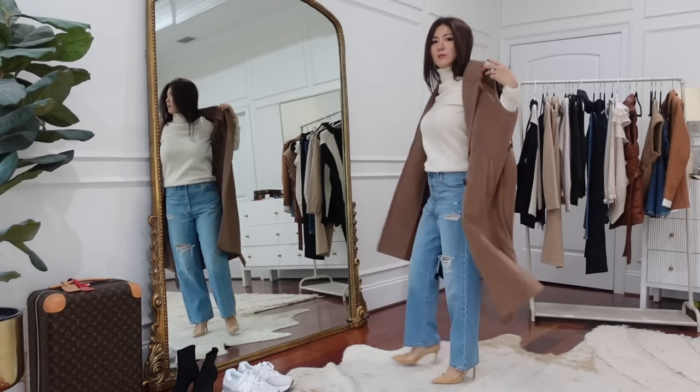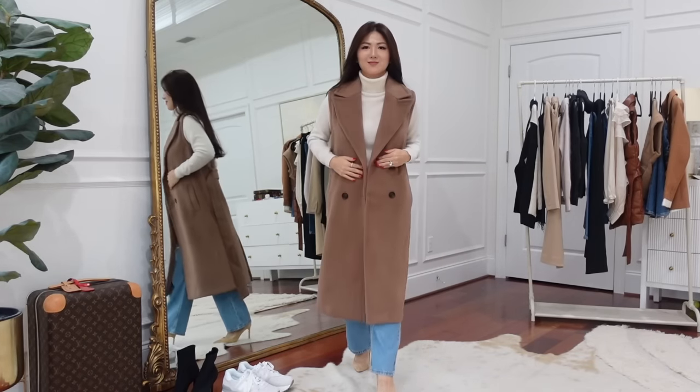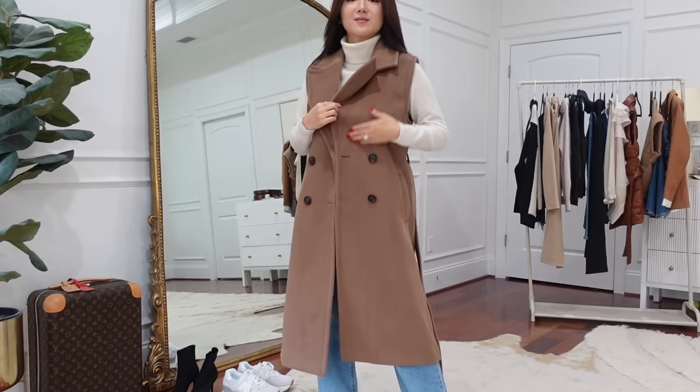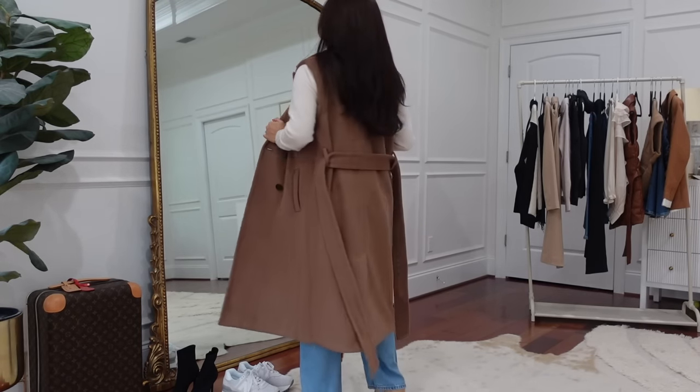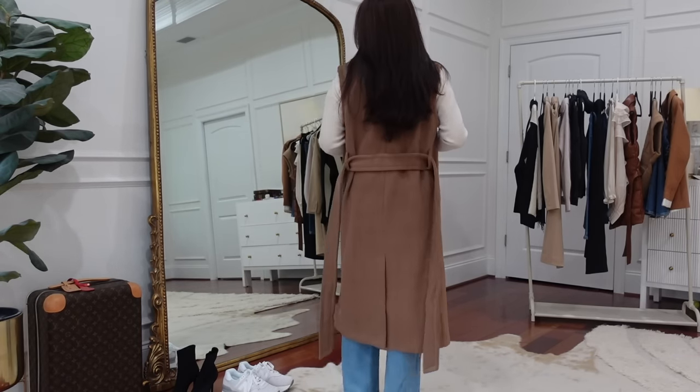When you have it belted it looks structured and smart, and when open it looks stylish and chic. Just a basic turtleneck sweater underneath, jeans and heels — looking really sharp. It is a bit long, so if you're petite or shorter than me I'd say skip it. But if you're taller than me or about my size, it's beautiful and goes with everything — another perfect fall staple.